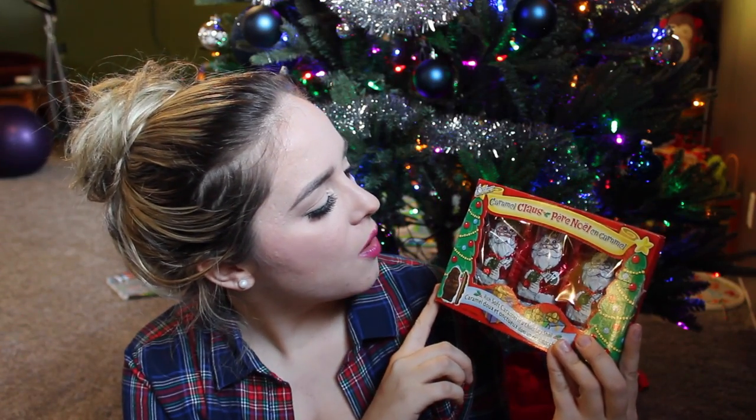First, we did get him one treat this year — one little chocolate — because Caden does like chocolate, but we never give it to him. He actually had his first chocolate on Halloween. I decided I was going to get him one little chocolate for his stocking. I got these little caramel Santas. I got three of them because there's three of us — one for each stocking. It's just a caramel filled chocolate Santa.